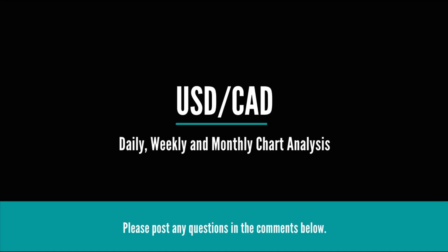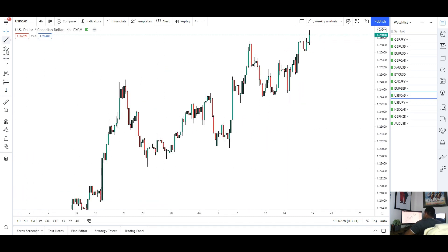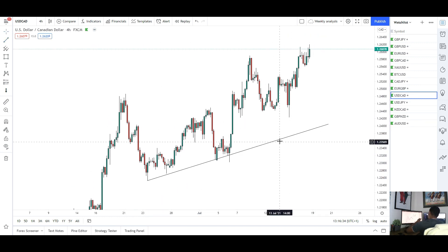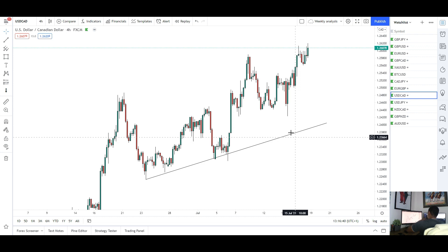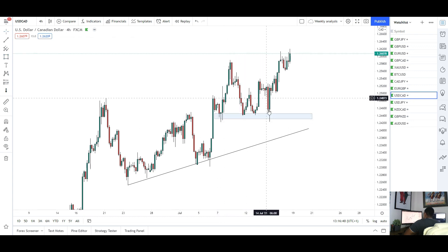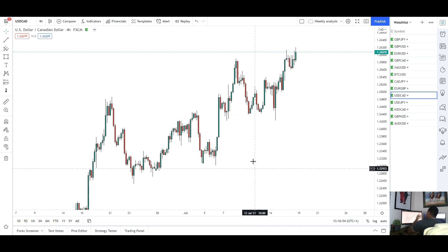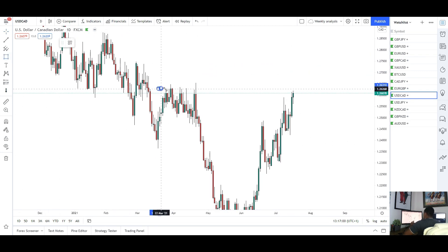Next we've got USD/CAD. For this pair we saw more upside this week. I was expecting a bit more retracement after that strong reaction at the end of last week — expecting maybe another test of the trend line to judge whether USD/CAD wants to stay bullish. However the market held this support four times before continuing to the upside. Overall USD/CAD is still looking very bullish. We are trading in a very strong area of resistance at the 1.26 level, where we've found resistance many times before.